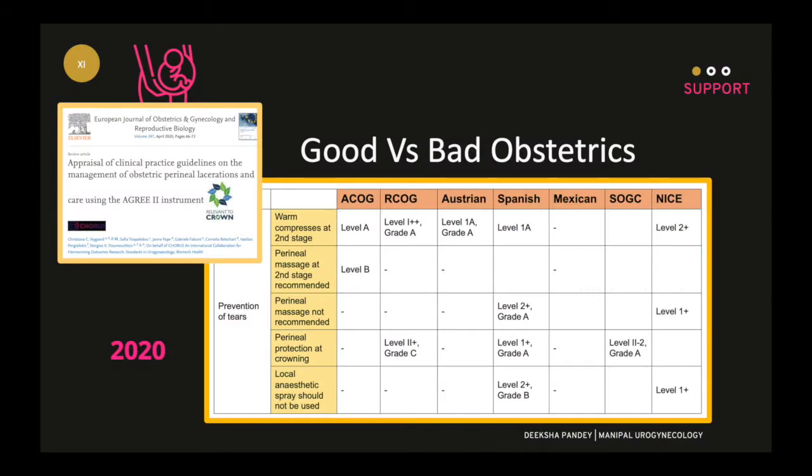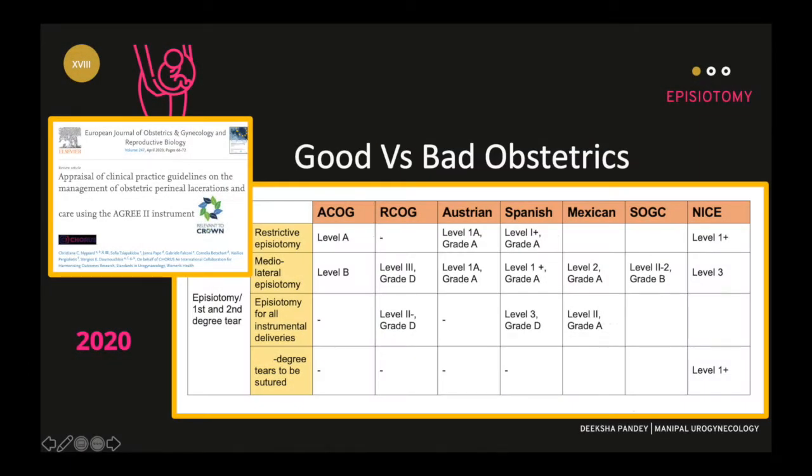Unfortunately, there is no consensus globally about the dos and don'ts during labor. The only way is to review individual research papers and combine them with our experience and common sense. In this respect, I will discuss seven important practices that can be a real game changer for the patient and for you too.